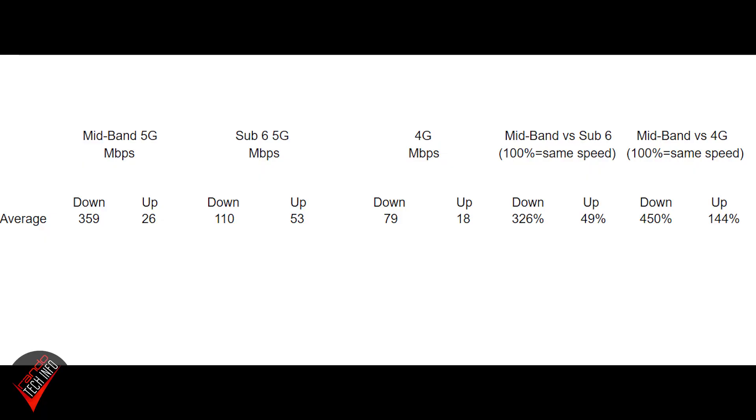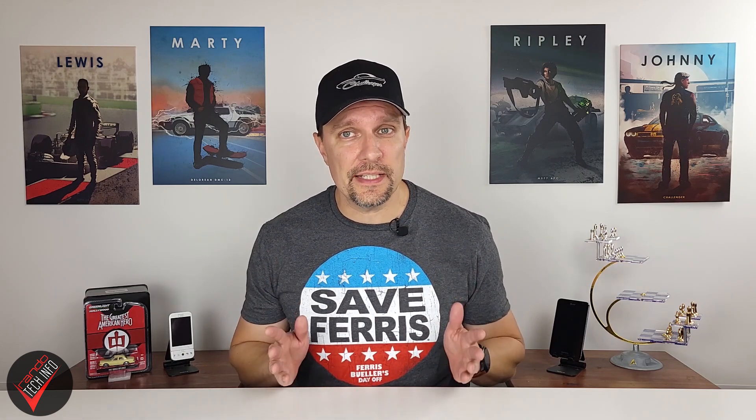If I had to summarize my findings from that video: mid-band 5G speeds, when available, are typically faster than most 4G and sub-6 5G speeds — not life-changing, but noticeable. Mid-band 5G is used in a lot of the world outside the US, but here in the US the only carrier currently utilizing mid-band 5G is T-Mobile. The FCC recently auctioned off a lot of new bandwidth to all US network carriers, and Verizon and AT&T should be getting in on mid-band 5G sometime next year.